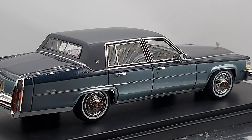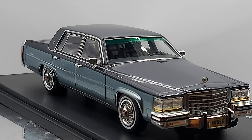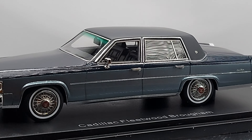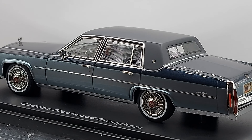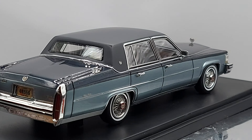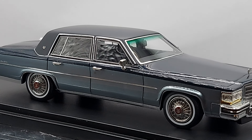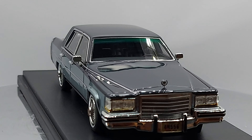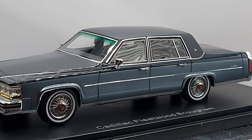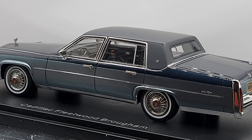Engine-wise, these cars had huge engines — the 4.1 was the smallest one, and all of them were V8s: 5.0, 5.7, 6.0, and a 7.0. Transmission-wise, don't expect to see these as a manual — all these cars were automatics, with a three-speed or four-speed automatic. The American market is not really fond of manual transmissions, especially on a Cadillac, and it's definitely not a sports car.